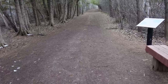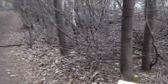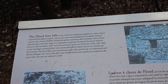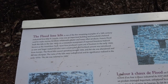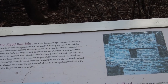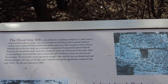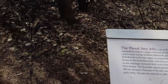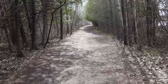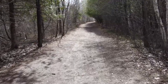This is the Lime Kiln Trail and it's the Flood Lime Kiln. It says here that it's one of the few remaining examples of a 19th century industrial lime kiln in Canada. It was an important building household chemical used to make mortar, fertilizer, whitewash, plaster and many other products. In the 1800s it was the main ingredient for a lot of day-to-day products.